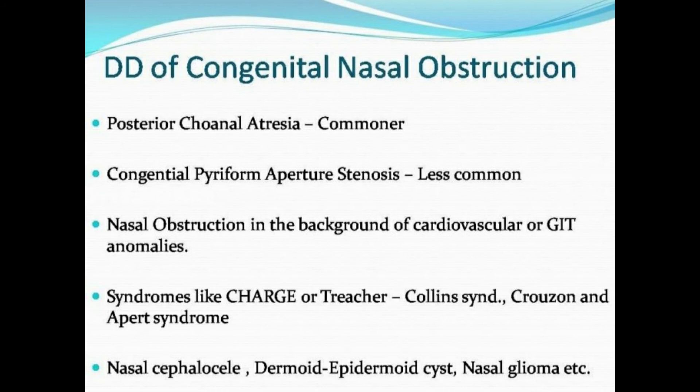Congenital nasal obstruction may co-exist with cardiovascular and GI anomalies. ASD, VSD, aspiration pneumonitis, and GI malrotation must be ruled out before surgical correction. Syndromes such as CHARGE syndrome, Treacher Collins syndrome, Crouzon syndrome, and Apert syndrome should be considered when you see these cases.